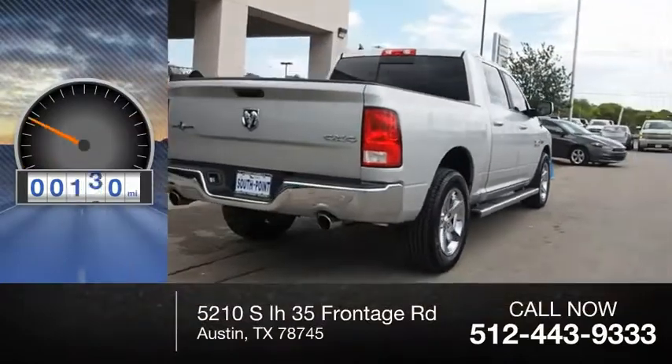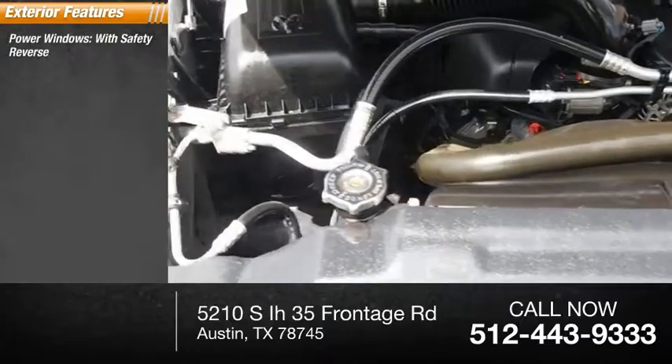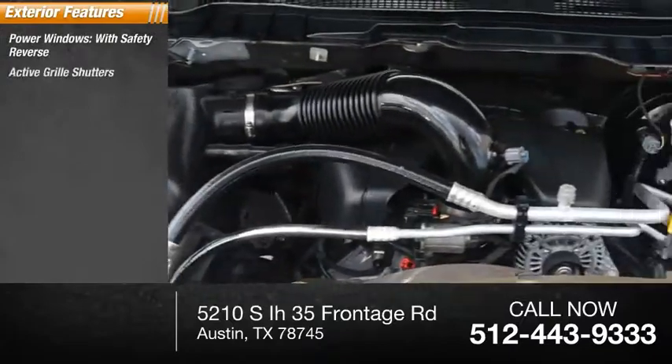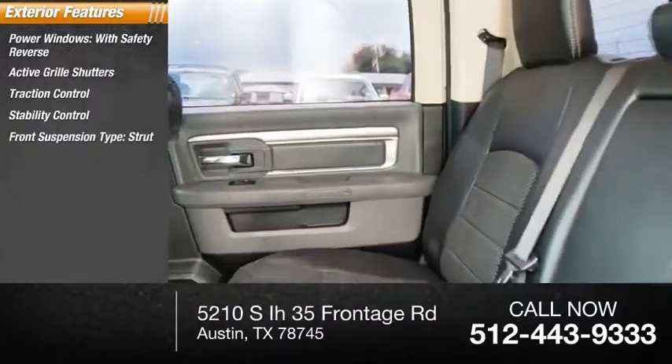This vehicle has less than 25,000 miles. Here are some of this vehicle's great options: power windows with safety reverse, active grille shutters, traction control, stability control, front suspension type strut.